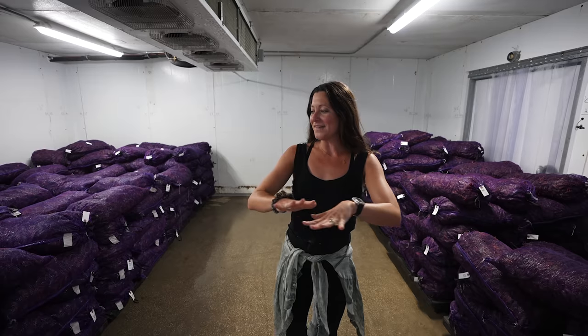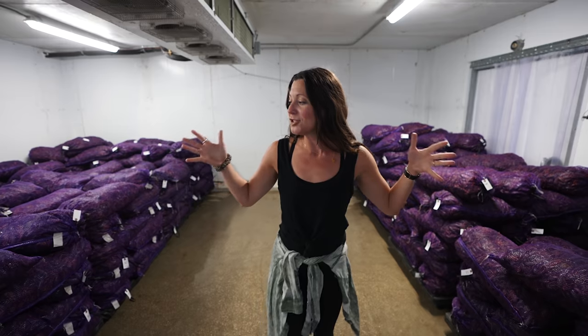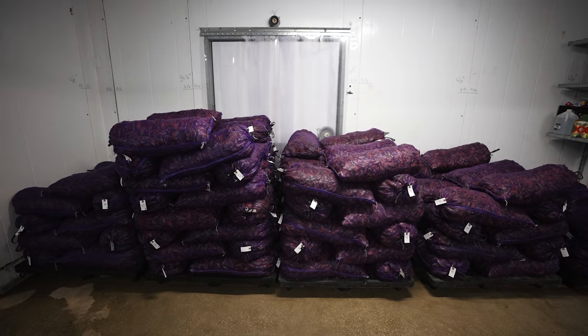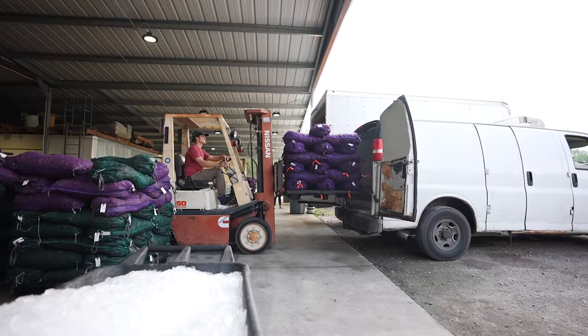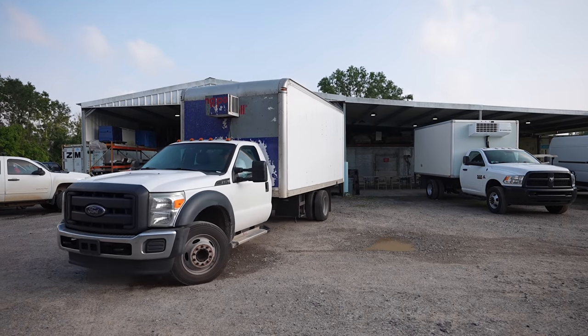It is official — all the fishermen have dropped off their catch for the day. There are about 400 bags in here, which means I am surrounded by over 250,000 crawfish all caught today. And they'll do it all again tomorrow. People eat a lot of crawfish.